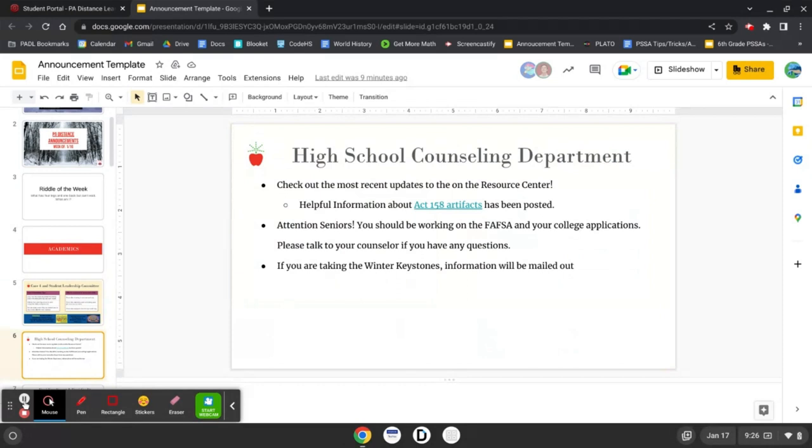High School Counseling Department: Check out the most recent updates on the Resource Center. Helpful information about Act 158 artifacts has been posted. Attention Seniors — you should be working on the FAFSA and your college applications. Please talk to your counselor if you have any questions. If you are taking the winter Keystones, information will be mailed out.